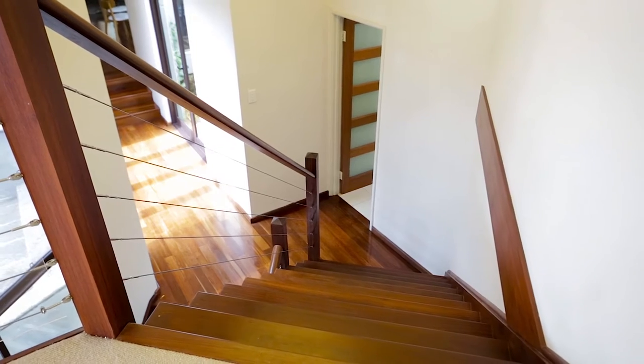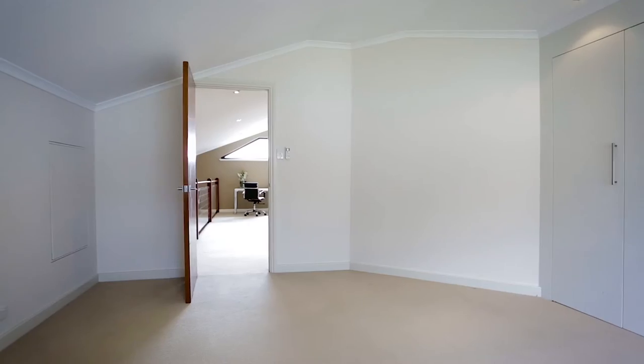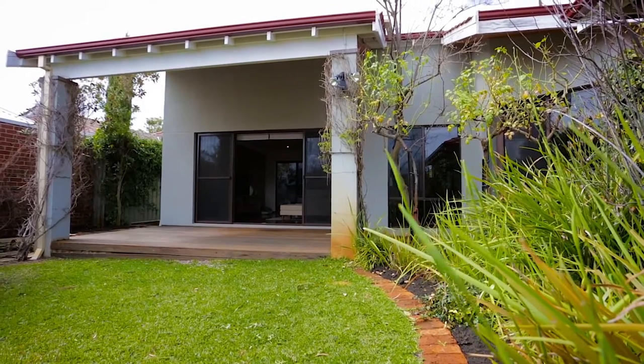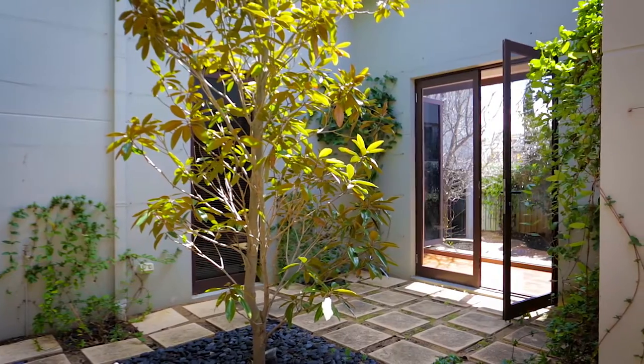On the upper level is a big study area and a very large fourth bedroom. The lovely gardens are reticulated from its own bore and the double garage is accessed from the right of the way at the rear.